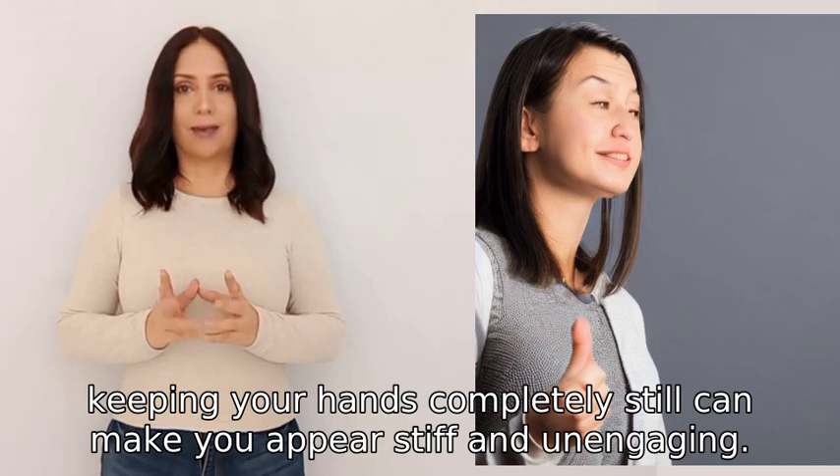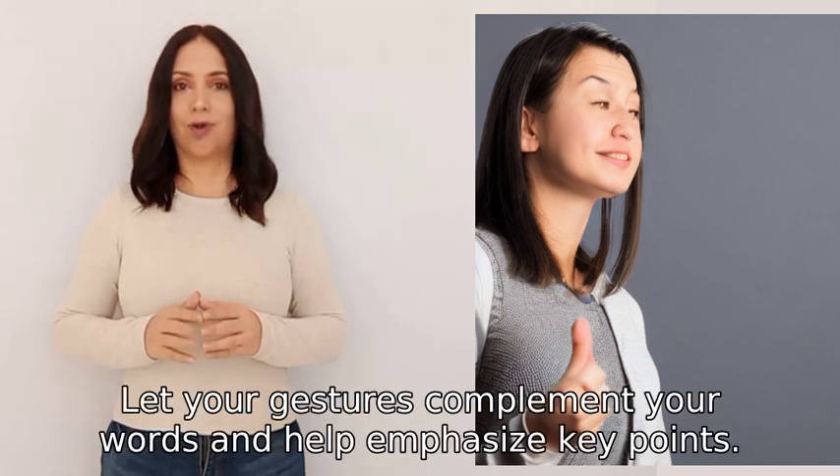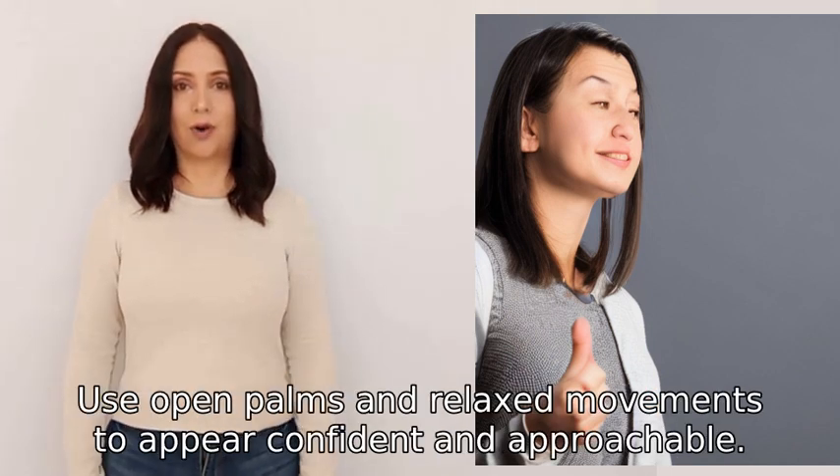A good approach is to use hand gestures sparingly and purposefully. Let your gestures complement your words and help emphasize key points. Use open palms and relaxed movements to appear confident and approachable.